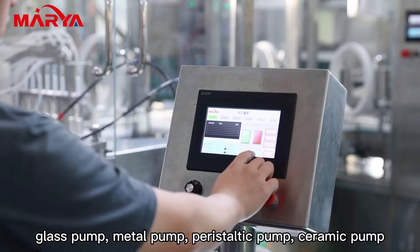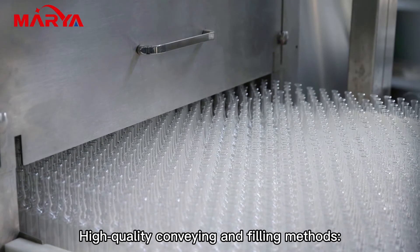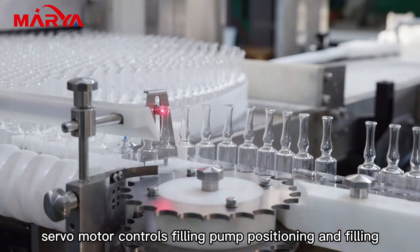Available pump options include glass pump, metal pump, peristaltic pump, and ceramic pump. High quality conveying and filling methods are employed, adopting the horizontal walking beam cross belt bottle conveying mode, with a servo motor controlling filling pump positioning and filling.